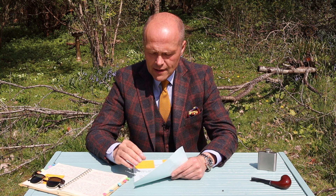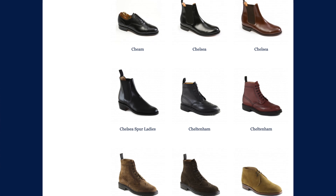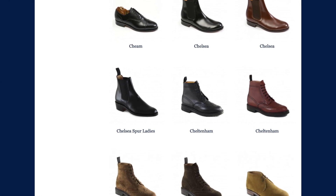A brand I favour a lot is Sanders. If you like chelsea boots to replace the ones you've had issues with, have a look on their site — they do some lovely chelsea boots, modestly priced, handmade in Northamptonshire. Spot on.